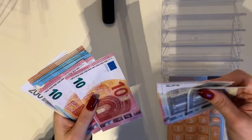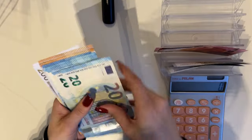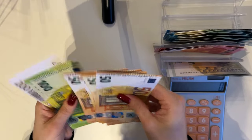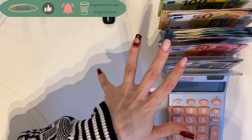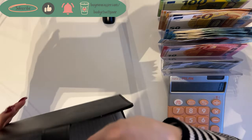Today we're gonna stuff it into our envelopes, which is gonna make the cash condensing at the end of the month even better and more fun. We have a lot of 20s today and even some 200s. Let's start with the black binder — we're not gonna stuff all of the envelopes, just the main ones.